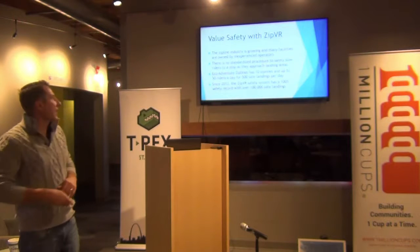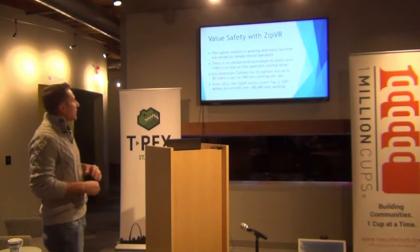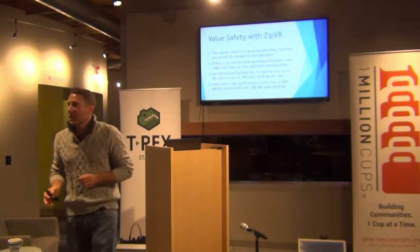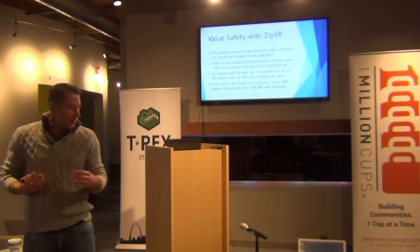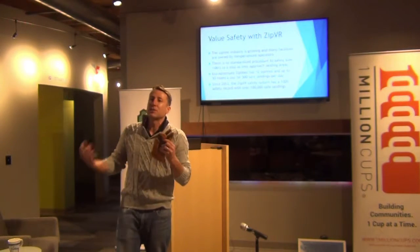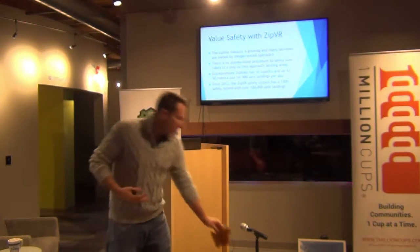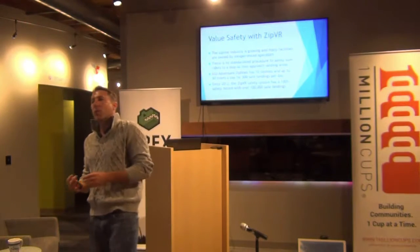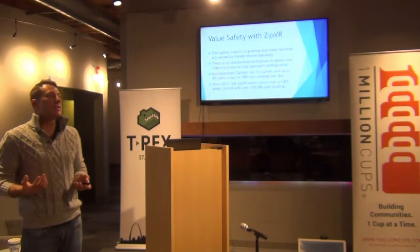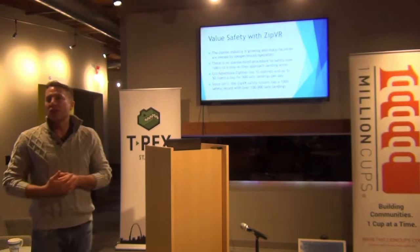That means we're having 500 safe landings a day. Since 2013 when I started beta testing on this, we have a 100% safety record. It really enforced the fact that using a leather padded glove is a terrible idea if you're trying to have somebody come out and do a new activity they've never done before. We have kids as young as three, and our oldest guest was 96 years old, so you see a huge range of participants.